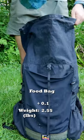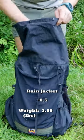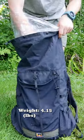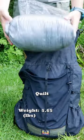On the inside of my pack, I have my food bag, then I have my tent and rain jacket. Next is my sleeping pad, then my quilt in a roll top dry bag.